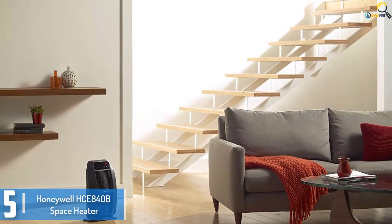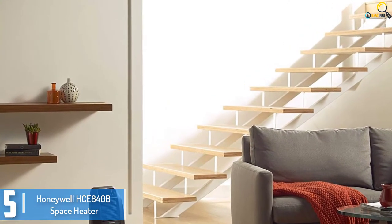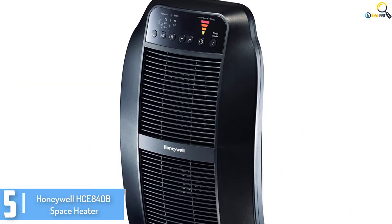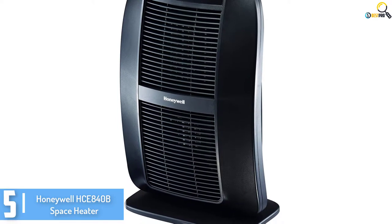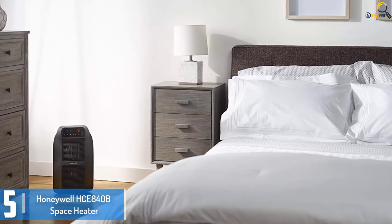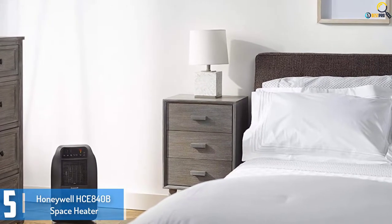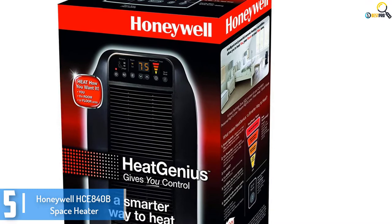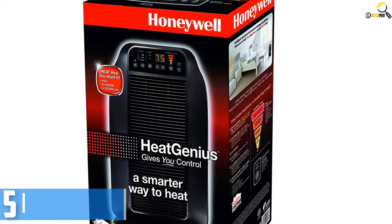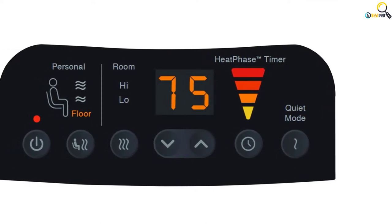Starting at number 5, we have the Honeywell HCE 840B Space Heater. The Honeywell HCE 840B offers tremendous overall performance warming your living room, bedroom, or office in no time. This electric space heater is designed to give you a better way to warm your space by giving you more control. It is designed with 6 customizable heat controls that enable you to customize the heat according to your needs.